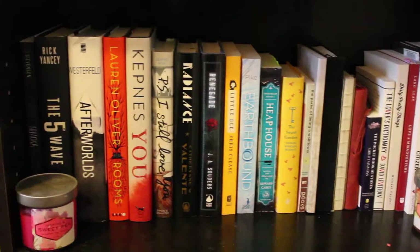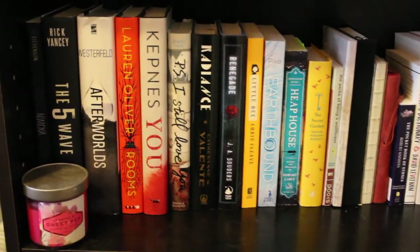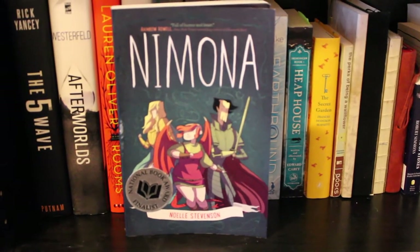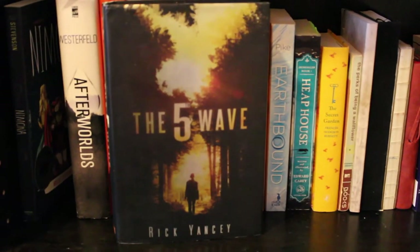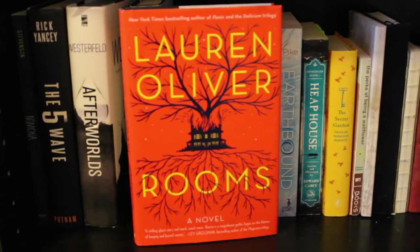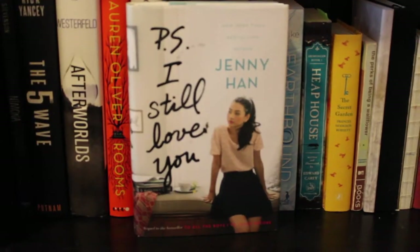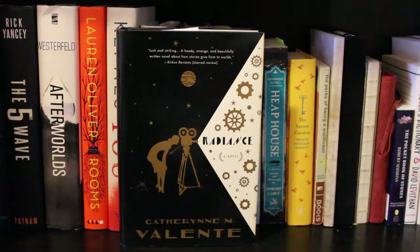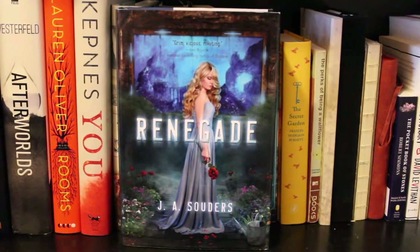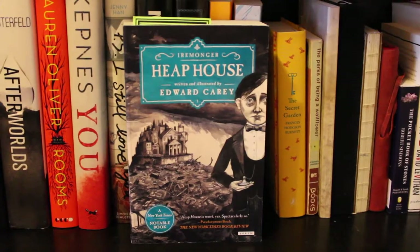Now the second-to-last shelf — there are two little candles here from a friend. Books: 'Nimona' by Noelle Stevenson, 'The Fifth Wave' by Rick Yancey, 'Afterworlds' by Scott Westerfeld, 'Rooms' by Lauren Oliver, 'You' by Caroline Kepnes, 'P.S. I Still Love You' by Jenny Han, 'Radiance' by Catherynne M. Valente, 'Renegade' by J.A. Souders, 'Will' by Chris Cleave, 'Earthbound' by Aprilynne Pike, 'Heap House' by Edward Carey.